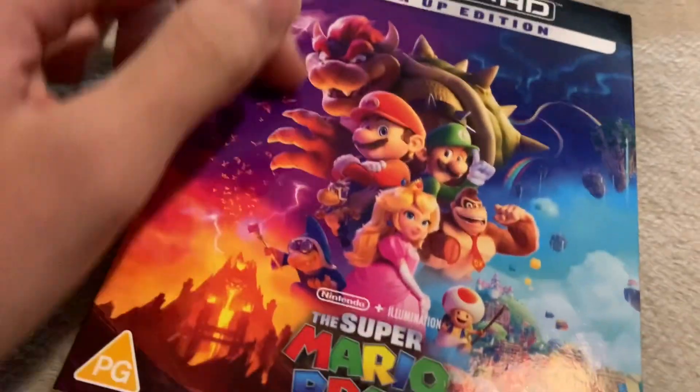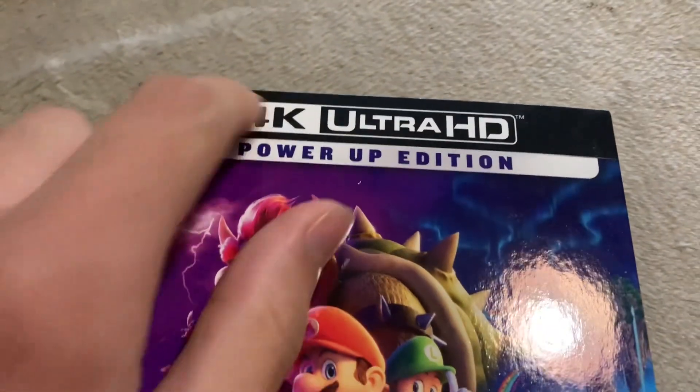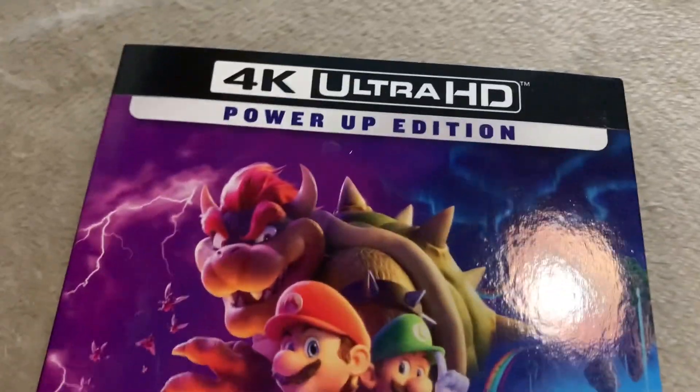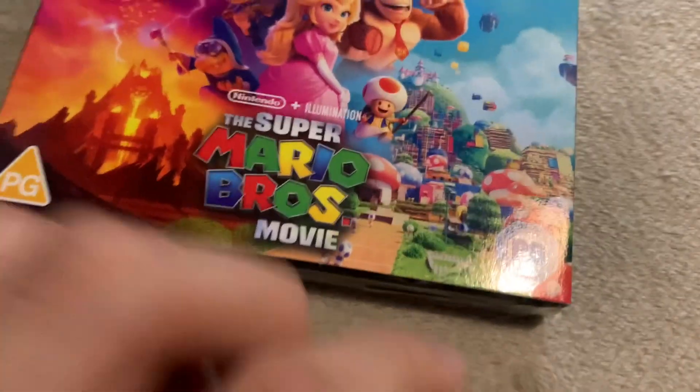As you can see on the front, it's basically the poster for the movie. And it only includes the 4K disc. It is the Power Up edition. It's also the online edition. It's rated PG in the UK and Ireland — the first ever Illumination movie to be rated that.